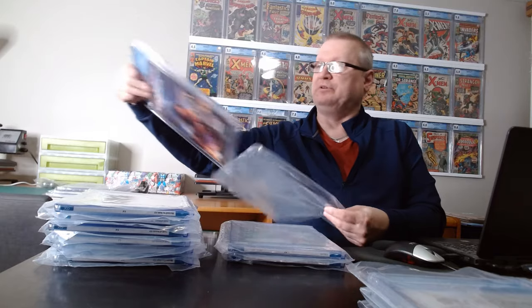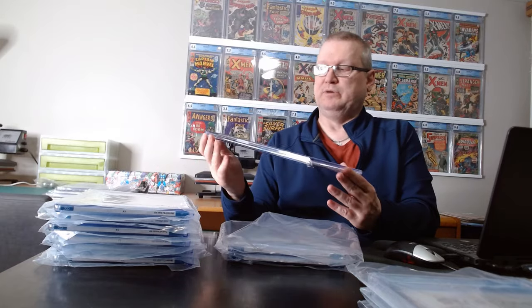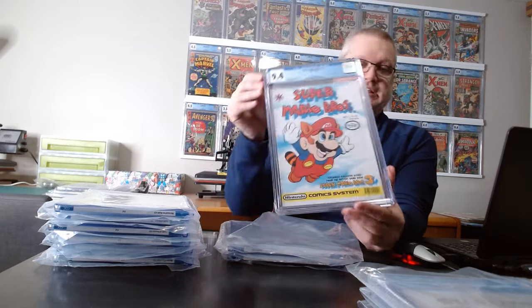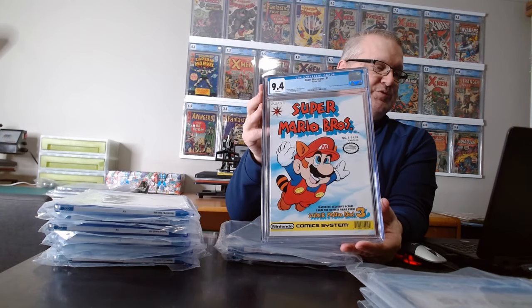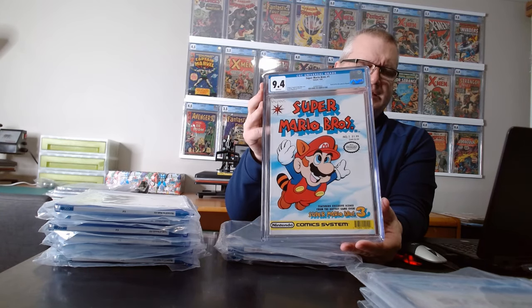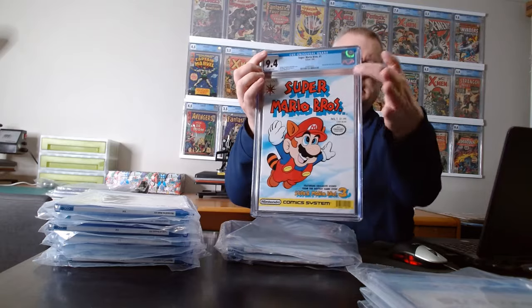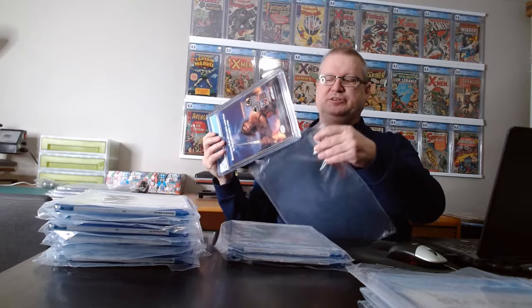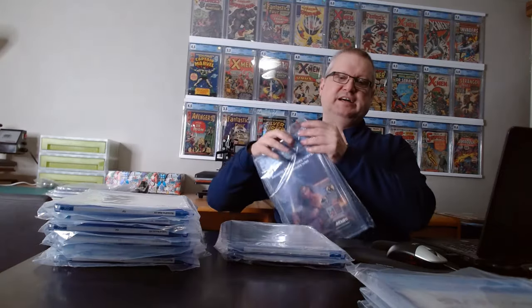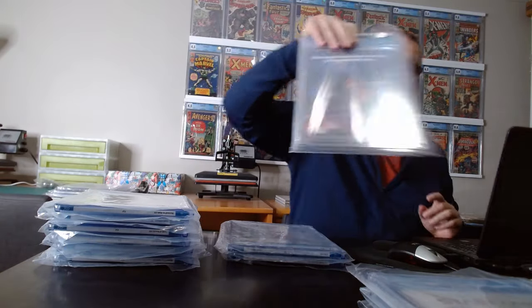A different friend who took part in the submission had some moderns, which I'm not going to show, but he had a Super Mario Brothers. This was a Kraken reset — it was originally a 9.2, and it has manufacturing creases that you can't get out. There are grader notes about it, so a 9.4 was as high as you could go. So that was pretty good.